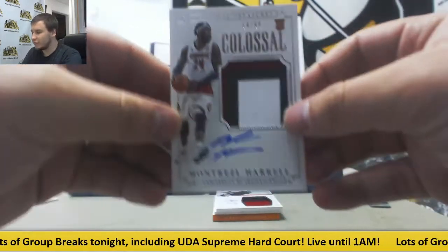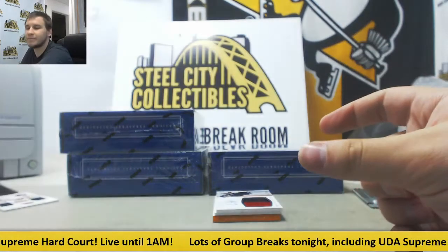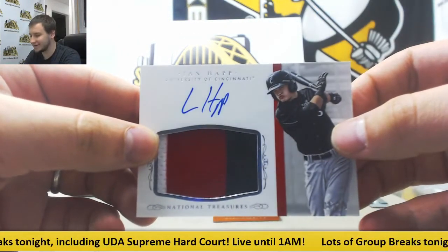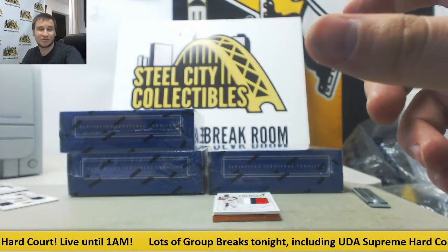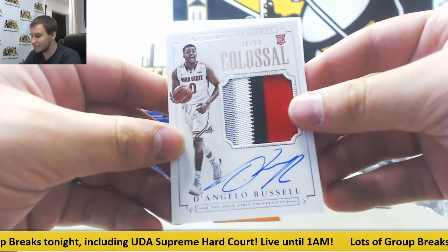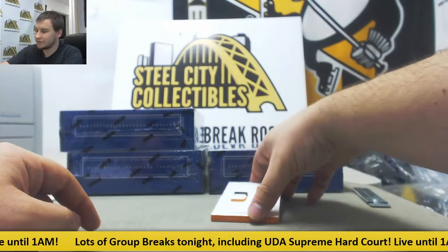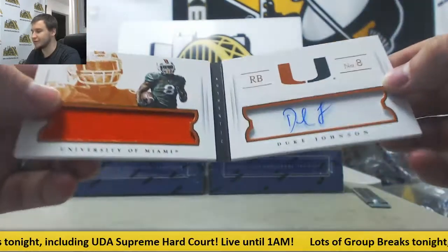Patch autograph, 54 of 99, Montrez Harrell, University of Louisville — Ruben A. grabbing that one. Ian Hap patch auto, 5 of 99 — very nice. Ruben A. grabbing that one. Nice rookie patch auto also going to Ruben A., 25 of 99 — D'Angelo Russell, nice four-color relic there. Ruben grabbing that. And last card of box one, 47 of 99 for Giuseppe I. — Duke Johnson, jersey auto book, University of Miami.